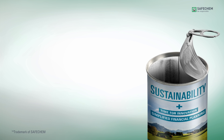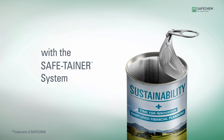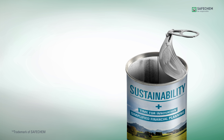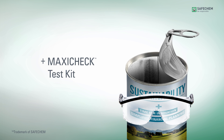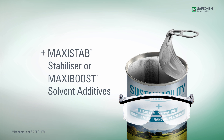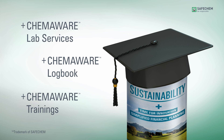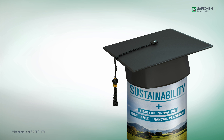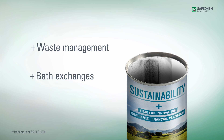In addition to delivering high-performance solvents in the SafeTainer system, we help you optimize your cleaning process by increasing collaboration and monitoring the solvent with all Safechem services such as MaxiCheck test kit, MaxiStab stabilizer, Chemoware lab services, Chemoware logbook, and Chemoware trainings. And last but not least, Complys also includes waste management and even full bath exchanges.